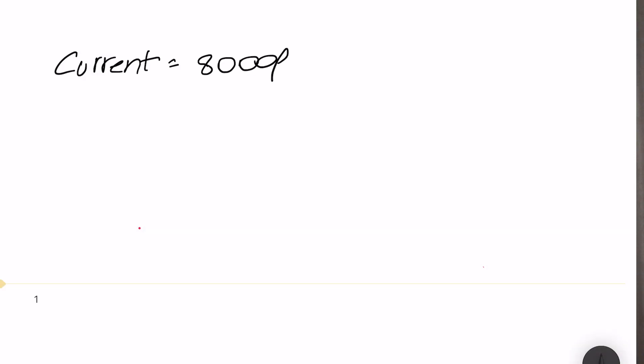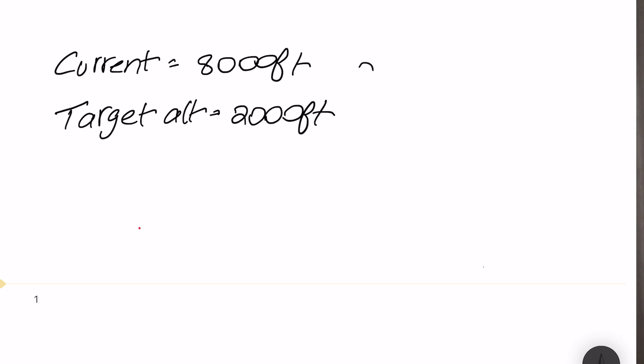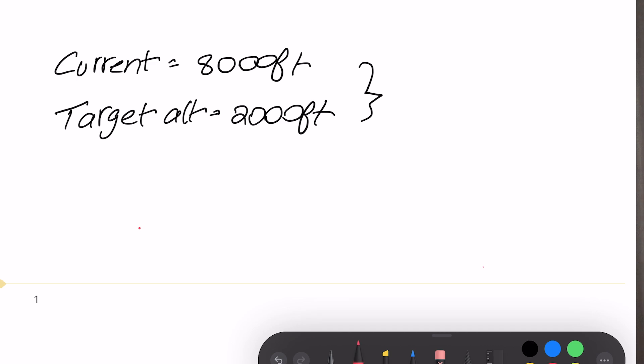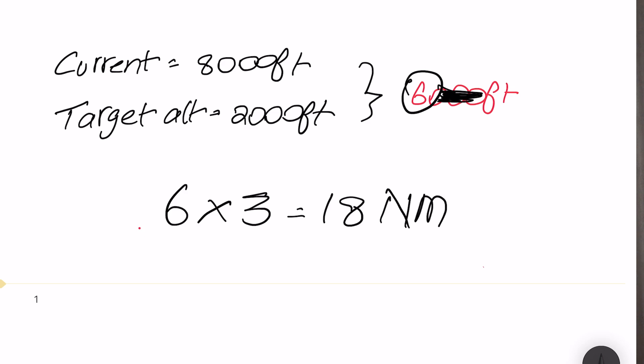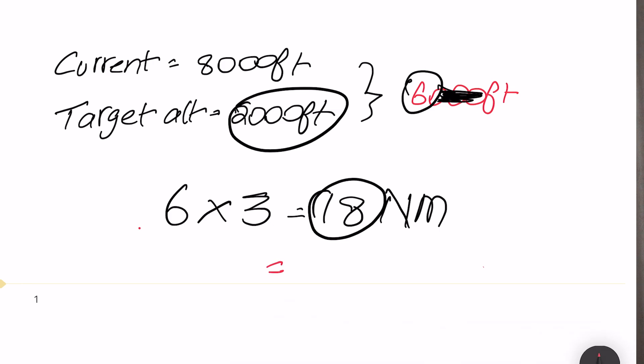First, determine your current altitude. Let's say you're maintaining 8,000 feet and your target altitude is 2,000 feet. You need to lose 6,000 feet. Simply remove the zeros to get 6, then multiply 6 by 3, which gives 18. You need to start your descent 18 nautical miles away from the airfield or target fix where you need to reach 2,000 feet. This 18 nautical miles corresponds to a three-degree glide path.